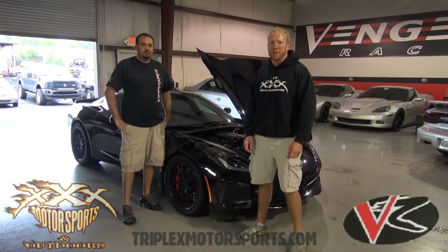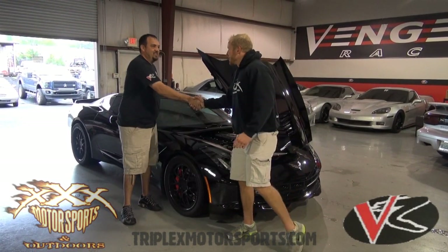Hey guys, we're here again today at Vengeance Racing and we've got my good friend Ron Mallon here. Good to see you Chris. Always, great to be back.